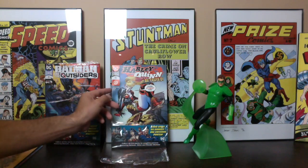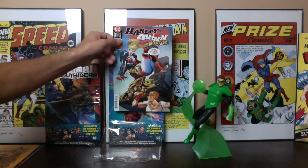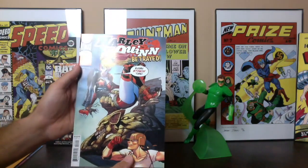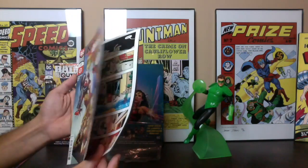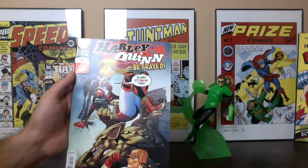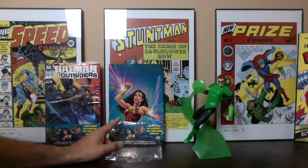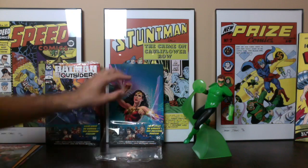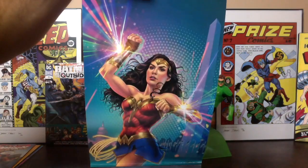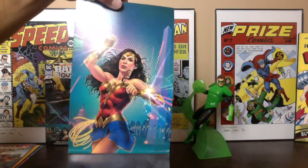Now we've got Harley Quinn number 73. This is a first print and not a variant. It looks okay, not the greatest. And then this is the poster inside — a Wonder Woman poster. I'm not really collecting these, but maybe my daughters would like that.